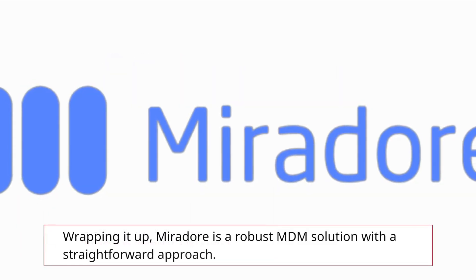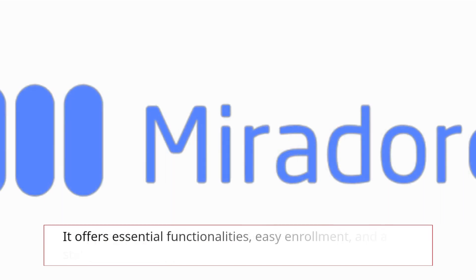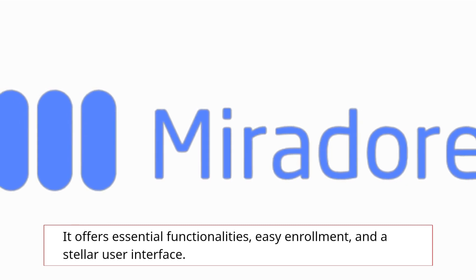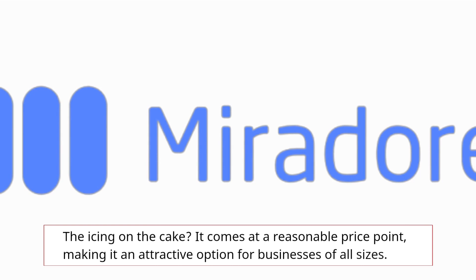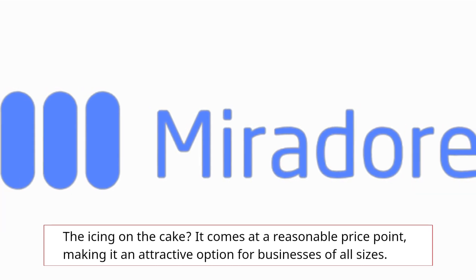Wrapping it up, Mirador is a robust MDM solution with a straightforward approach. It offers essential functionalities, easy enrollment, and a stellar user interface. The icing on the cake? It comes at a reasonable price point, making it an attractive option for businesses of all sizes.